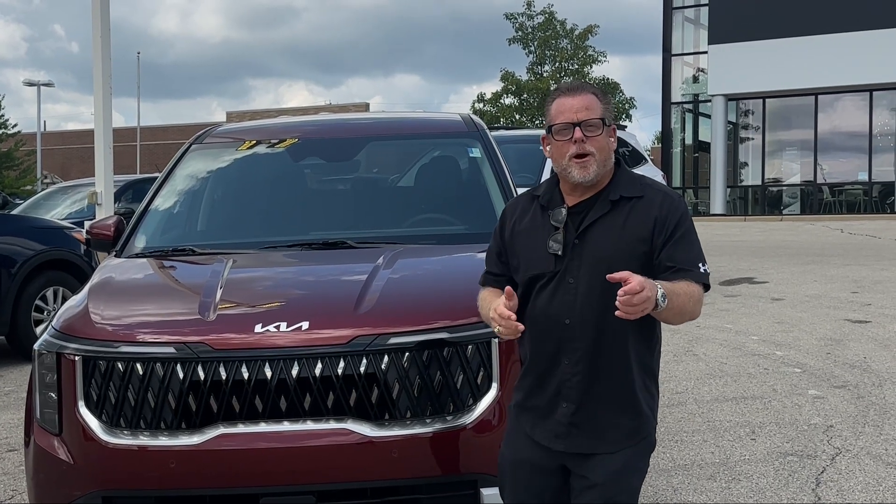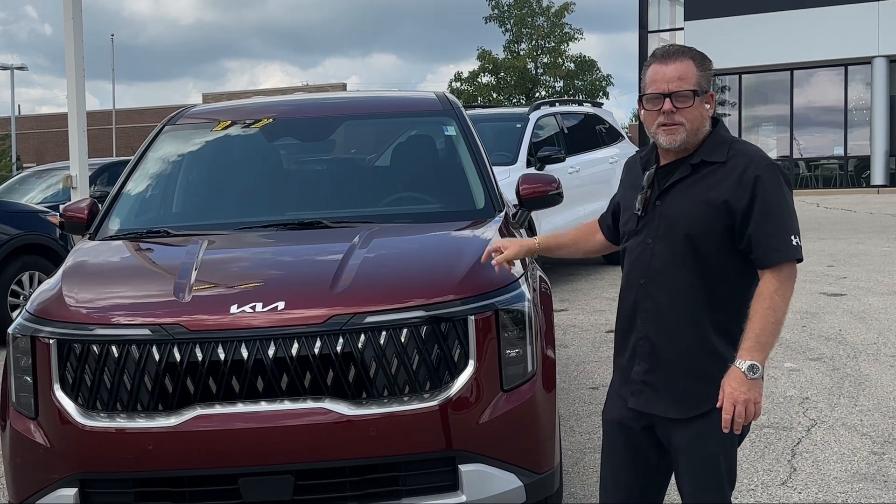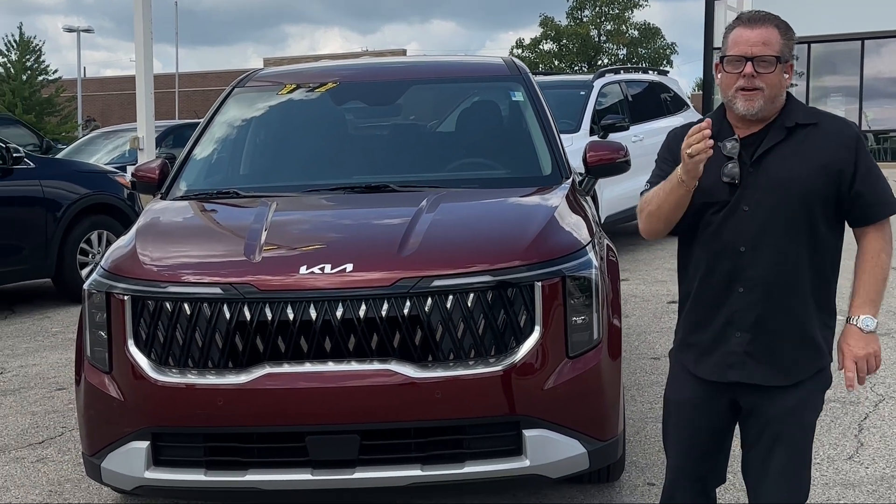Hi, this is Michael Zuda over at Russ Darrow Kia Wauwatosa. I have the 2025 Kia Carnival in an LXS, and it's July of 2024.